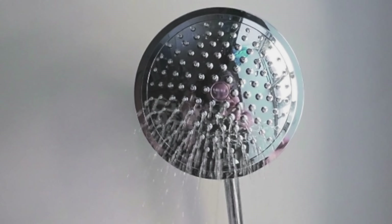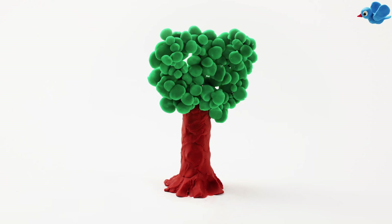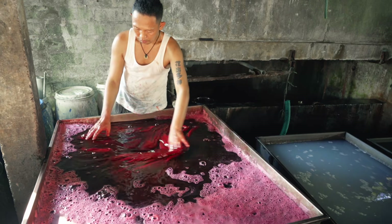3,500 liters per shirt less — that's 100 showers! The bamboo fabric that we make is 100% biodegradable. And you'll be glad to hear that the coloring is done by natural dye from plants in Bali.